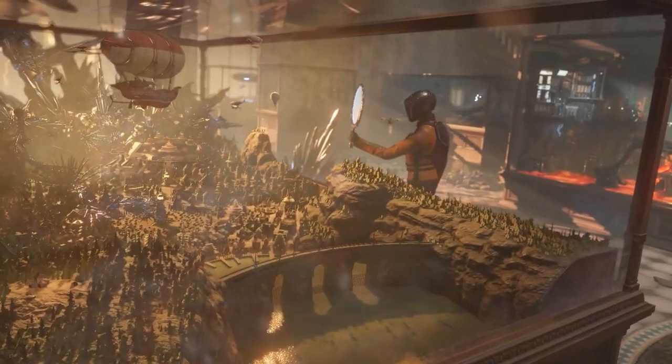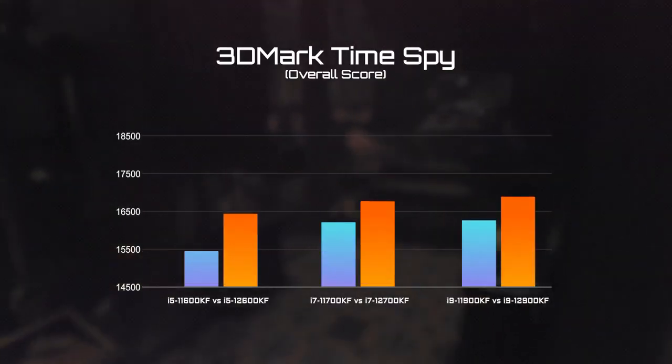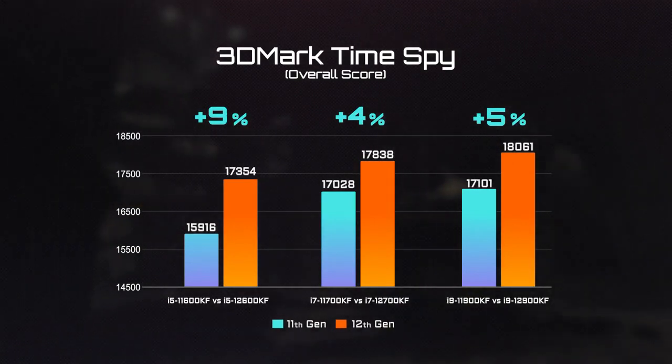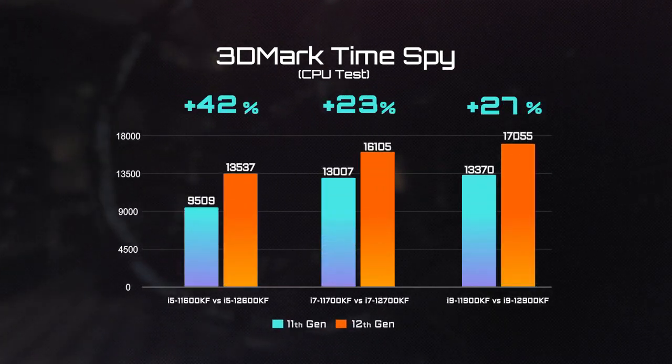Moving on to the part many of you have been waiting for — the gaming performance. We began with 3DMark TimeSpy. The overall score of the 12th Gen is about 5-9% better compared to the last generation, and there's no doubt the CPU score has boosted over 20% on the 12th Gen processors.